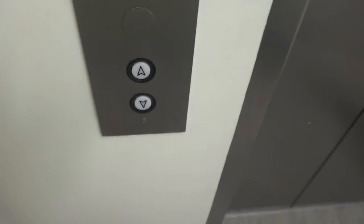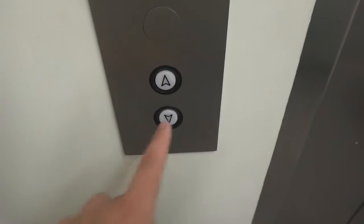Alright, this is the elevator at Monroe Hall, University of Mary Washington in Fredericksburg, Virginia.